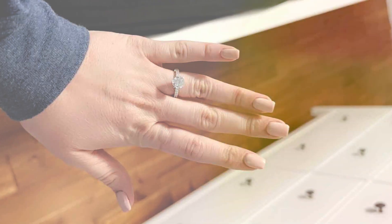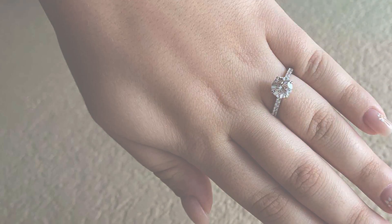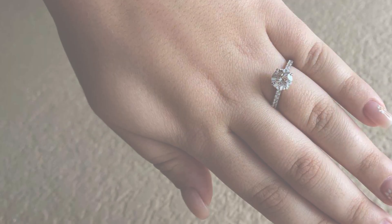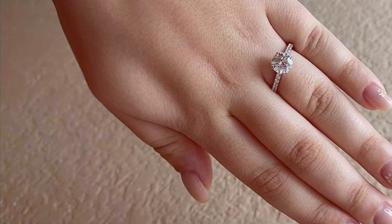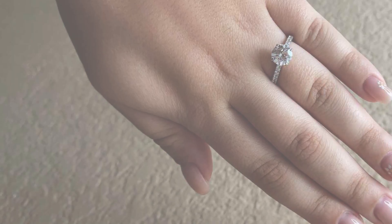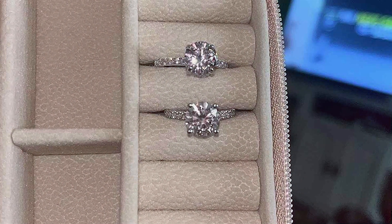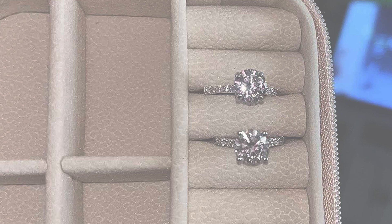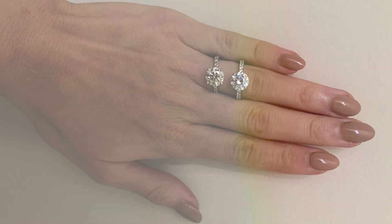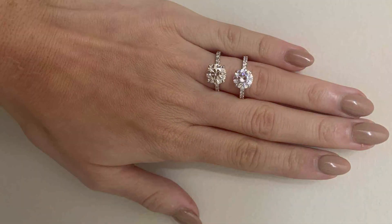Constructed from high-quality 925 sterling silver, this ring offers both durability and lasting shine. Its tarnish-resistant finish guarantees it maintains its brilliance for years to come, serving as a cherished symbol of your love and commitment. In terms of effectiveness, the precision-cut zircon halo bridal ring is guaranteed to captivate hearts and capture attention. Its timeless design and exquisite craftsmanship make it a standout piece, evoking romance and elegance in equal measure.